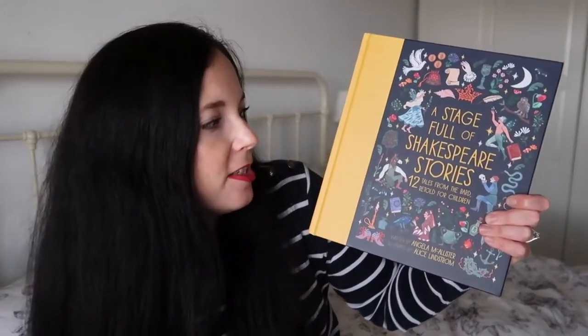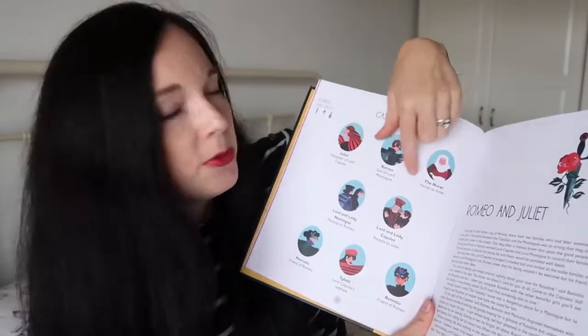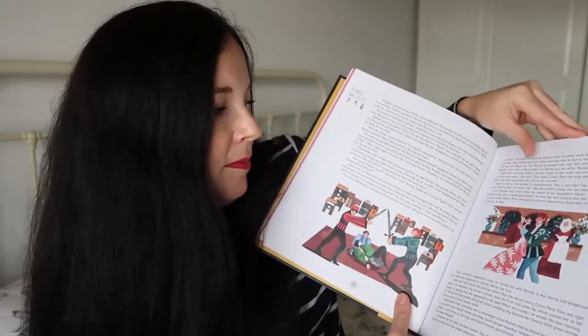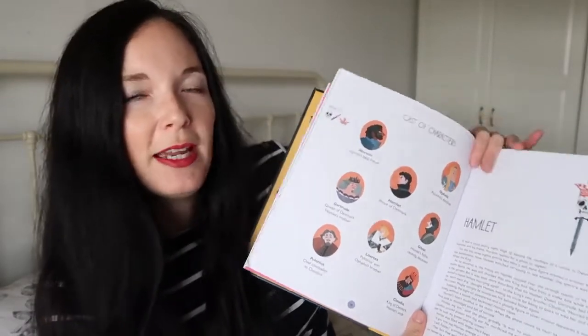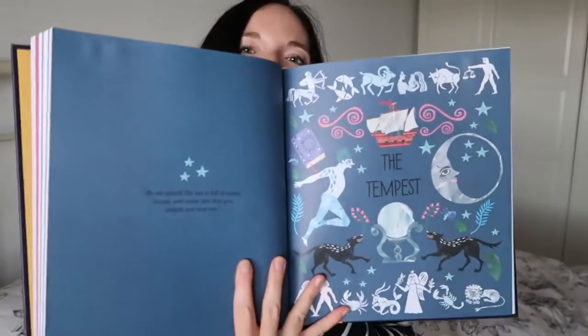Another excellent book I've picked up is A Stage Full of Shakespeare Stories: Twelve Tales from the Bard Retold for Children. This is such a good book to teach children the Shakespeare stories - it really brings it all to life. It's got a little bit on the first page that shows you all the characters that are in the play you're about to read about, and then it's got some nice pictures in. It goes from Romeo and Juliet on to Hamlet, and again you've got the characters on the first page before it goes into the story.